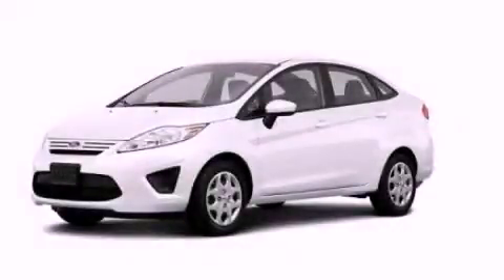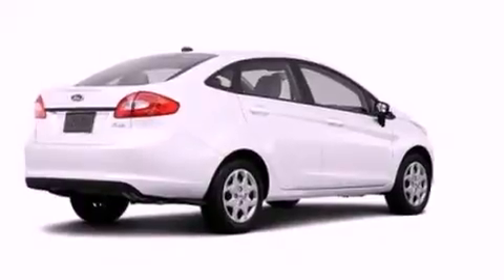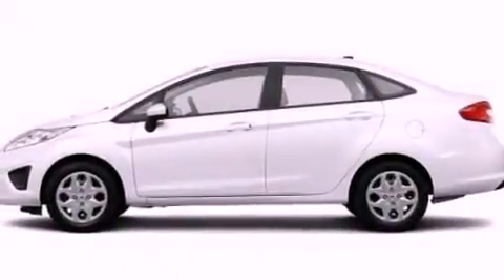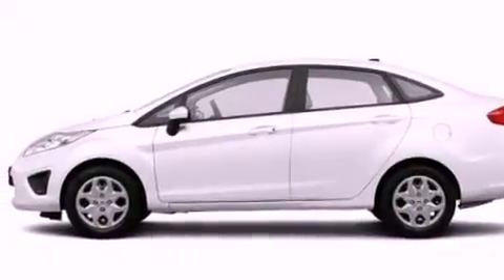This is a brand-new 2013 Ford Fiesta. Who imagined your next vehicle purchase could make such a difference? It has a 1.6-liter four-cylinder engine and a manual transmission.